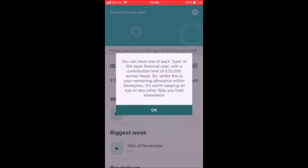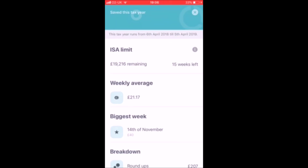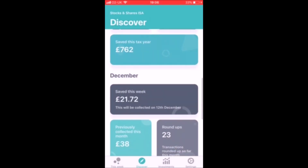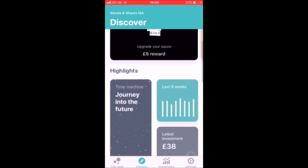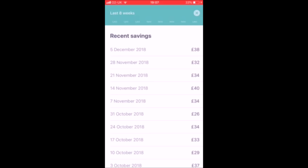The ISA limit has been changed because we passed April. I'm not sure if I covered that last time. But basically everything has stayed the same throughout my experience with the application.